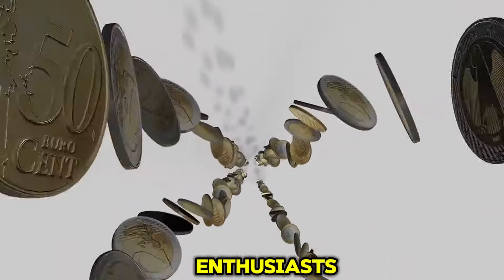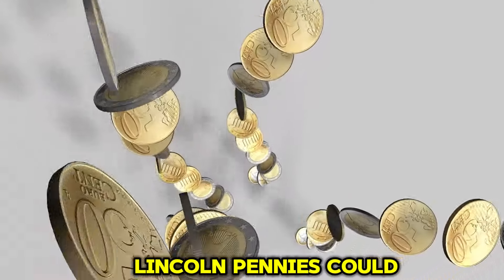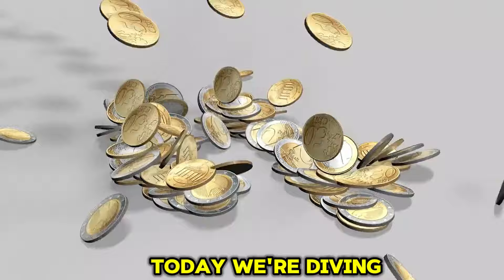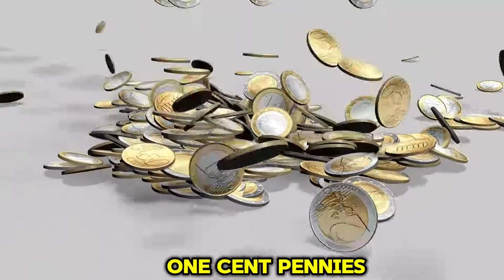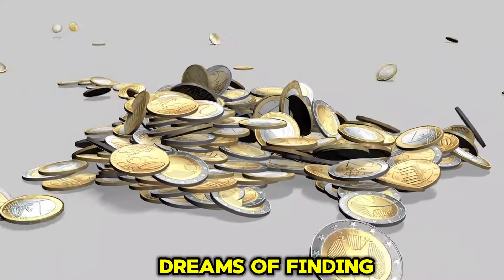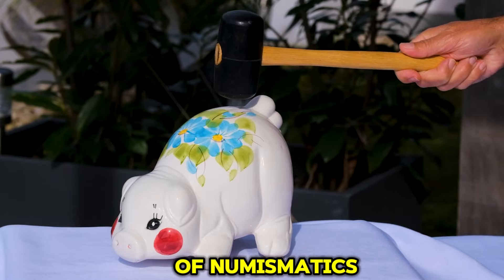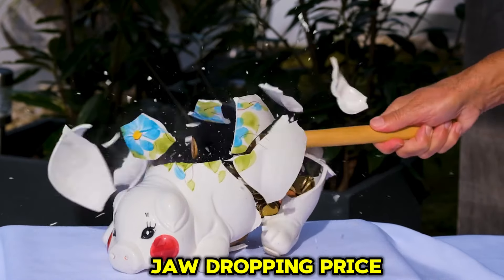Welcome back, coin enthusiasts. Did you know that some seemingly ordinary Lincoln pennies could be worth millions of dollars? That's right. Today, we're diving into the top 20 most valuable ultra-rare Lincoln one-cent pennies that every collector dreams of finding. These coins have become legendary in the world of numismatics, not only because of their rarity, but also their jaw-dropping price tags.